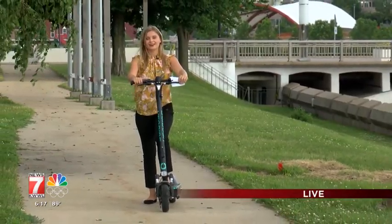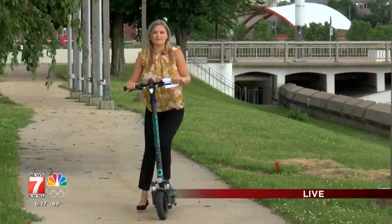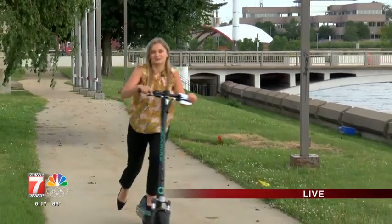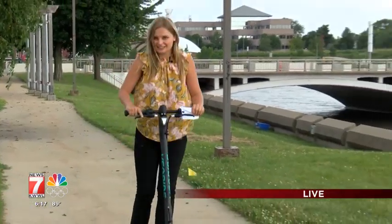The scooters and bikes do give you a bit of a boost to start off, but because they're not fully motorized, you cannot get an OWI. However, police can still cite someone for public intoxication. Reporting live in Cedar Rapids, Ashley Naber, News 7 KWWL.